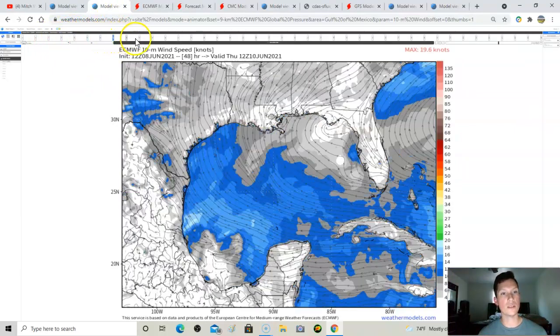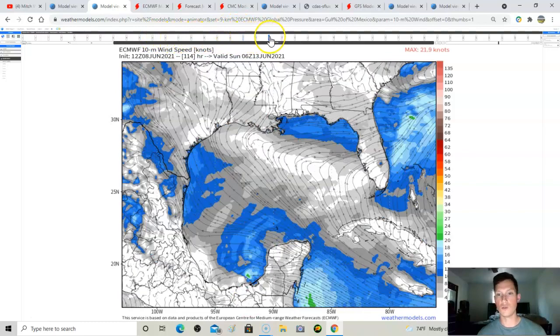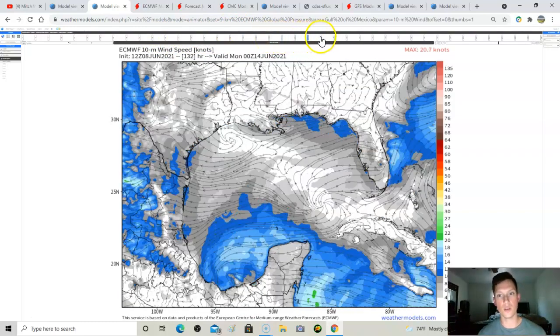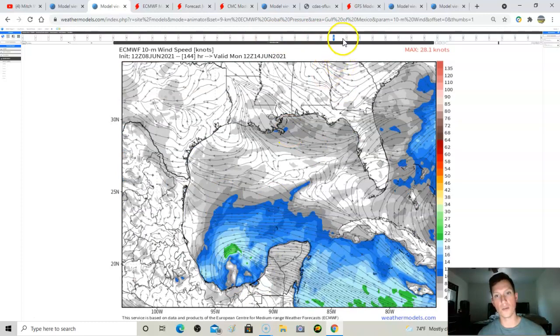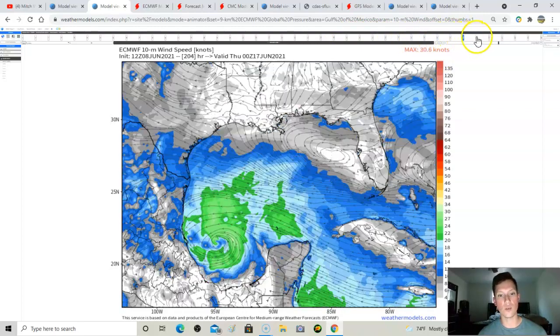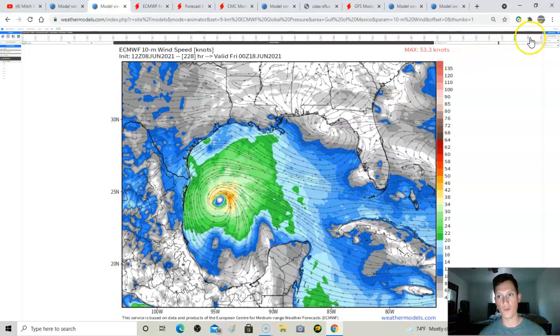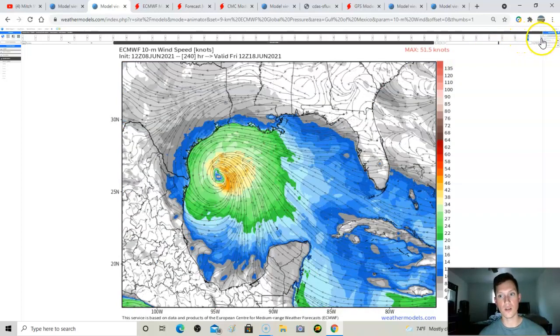Looking at 10-meter wind speeds — these are surface wind speeds, not max gusts. Going through in time, normal wind patterns in the Gulf of Mexico at first, but then a spin shows up in the southern Gulf of Mexico getting off the coast of Central America. It's strengthening and doesn't move much at first — just kind of stalls — then starts heading north.